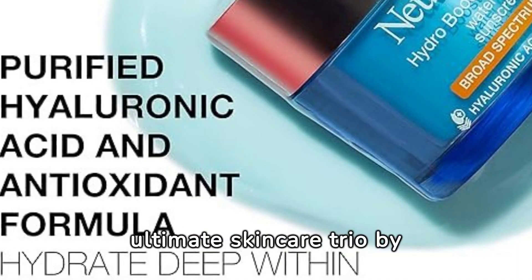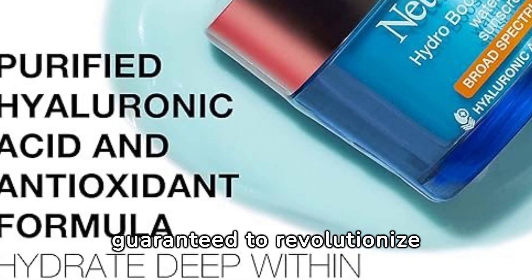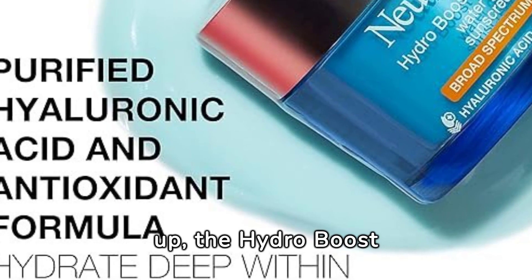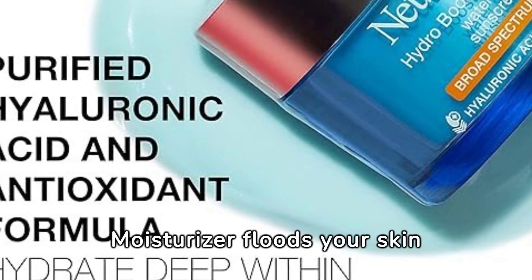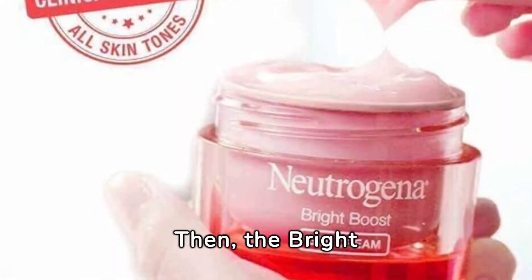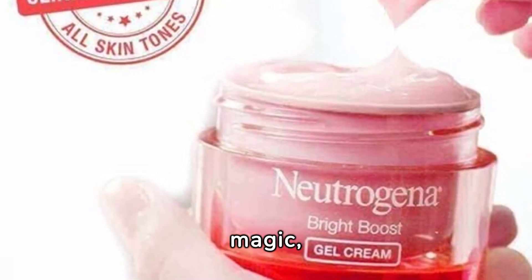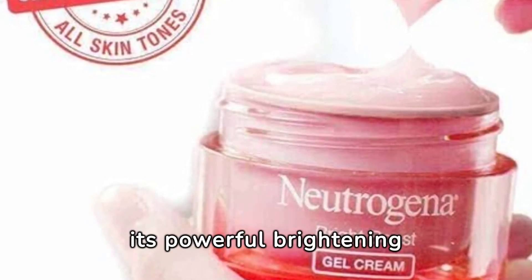Introducing the ultimate skin care trio by Neutrogena — guaranteed to revolutionize your daily routine. First up, the Hydro Boost Hyaluronic Acid Hydrating Face Moisturizer floods your skin with intense hydration, leaving it plump and supple. Then, the Bright Boost Brightening Moisturizing Face Cream works its magic, unveiling a luminous complexion with its powerful brightening properties.